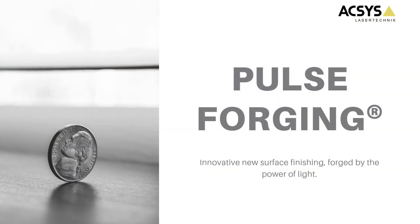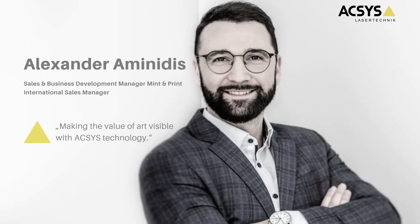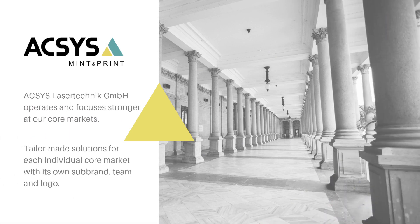In this presentation we want to speak about the newest innovation AXS has to present, mainly the new femtosecond laser technology and the amazing pulse forging process. My name is Alexander Aminidis and I am responsible for the mint and print industries at AXS. I am happy to announce that AXS will create a sub-brand for its core markets, and the mint and print industry is definitely one of our core markets. We will create a new logo, and this step will allow us to create even more tailor-made solutions for every individual core market.